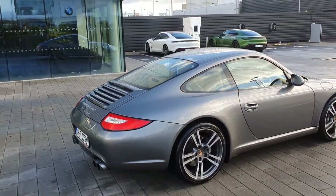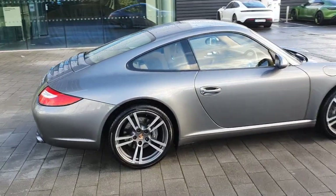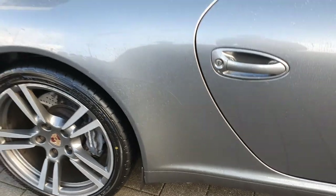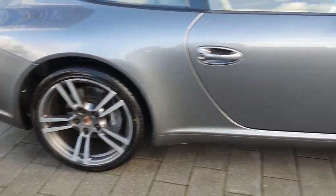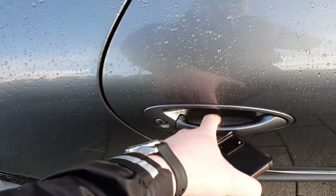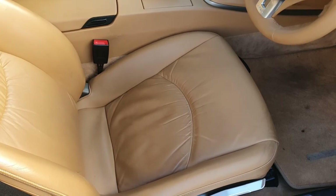Paint protection film on the rear arches to protect from stone chips, and then you've got your fuel cap cover on that side.